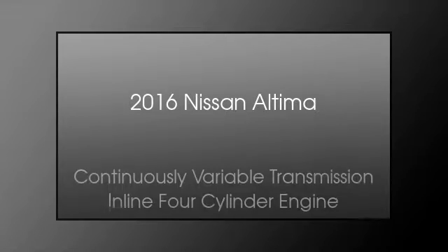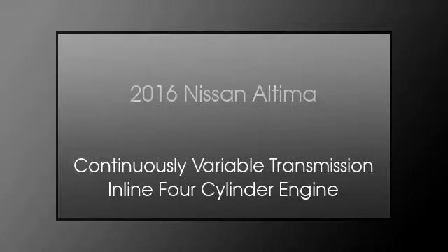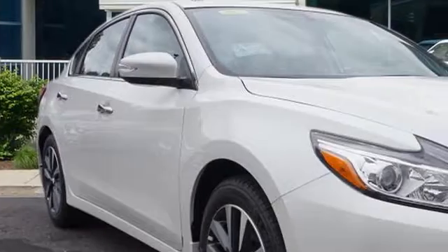This is a 2016 Nissan Altima. This car has a continuously variable transmission and an inline four-cylinder engine.